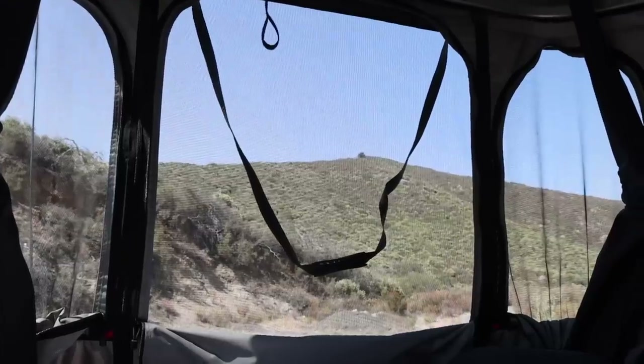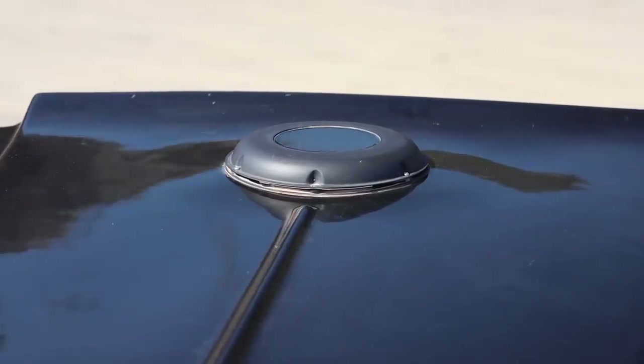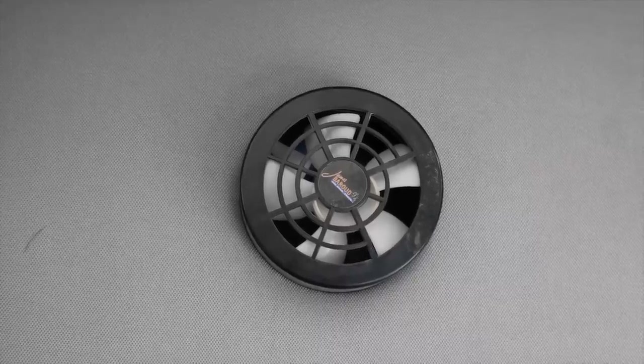You can see we've got windows all around — two large windows on the side, corner windows, and a window in the front — so there's lots of visibility if you're at a scenic place and lots of ventilation. Speaking of ventilation, one thing that's unique about the James Baroud tent is up here you have a fan. On the outside there is a little tiny solar panel that keeps this fan charged, and you can turn it on or off to help move the air. Most importantly, on a very cold camping night you can turn that on, keep the air circulating, and you don't get condensation.